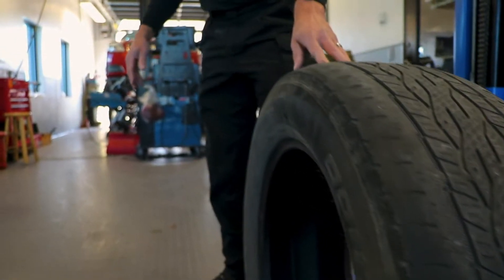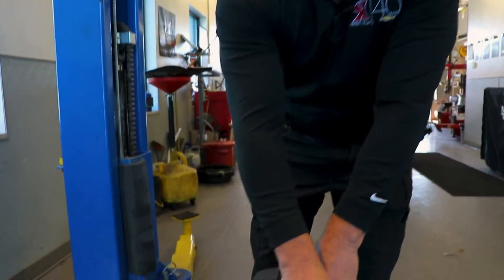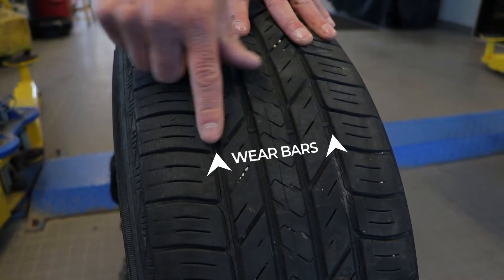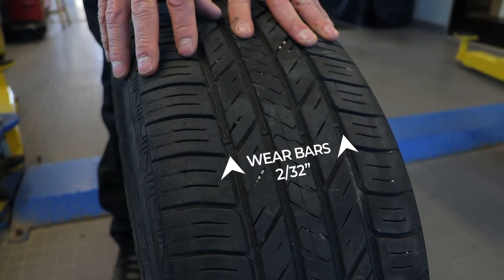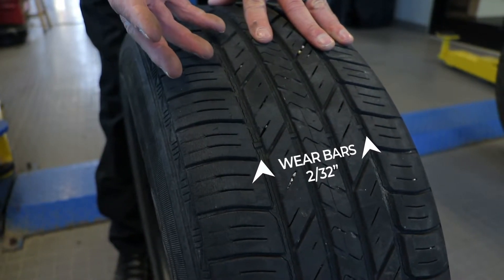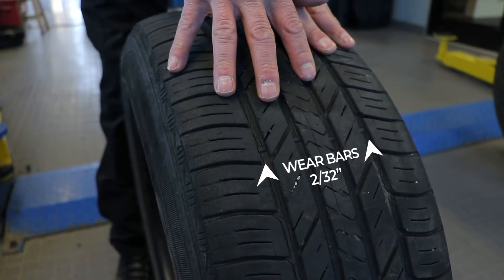When we get over to the other tire here, this one is a little bit older tire. Here are the wear bars in between your tread on the tire itself. When those wear bars get flush, your tires are at 2/32nds and they need replacement. We'd recommend that you get your tires replaced before that because you don't want to be driving around on slicks, especially with winter coming up.